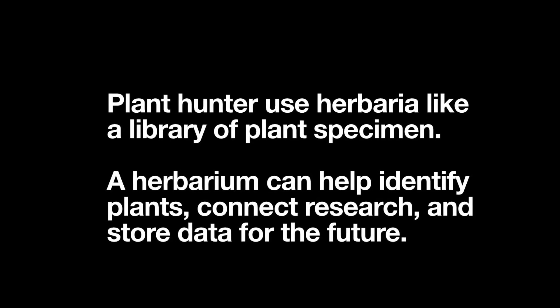I hope you enjoyed our tour of the herbarium and learning about all of the tools that modern-day plant hunters are using in their research. Join us again on the next episode of Green Revolutions STEMU.